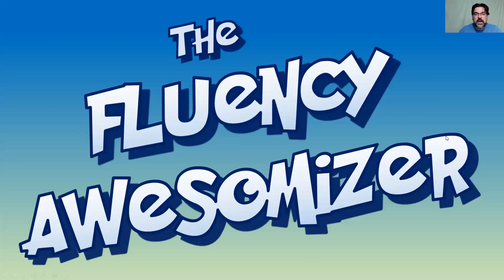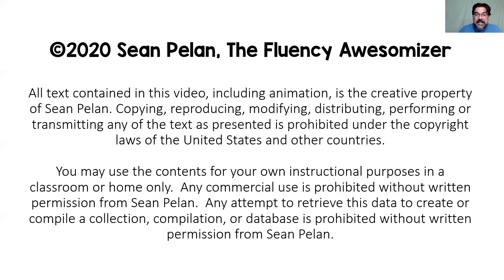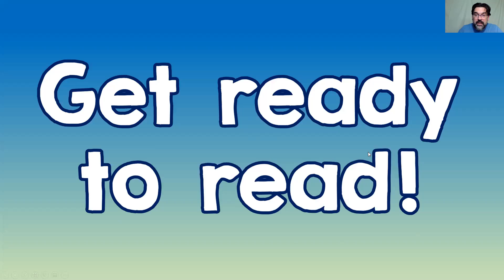Hi, it's Sean, The Fluency Awesomizer. Here's another video where I want to help you decode big words and give you some spelling tips to carry around up here and use when you need them. We've got two words to look at today. Let's get started.